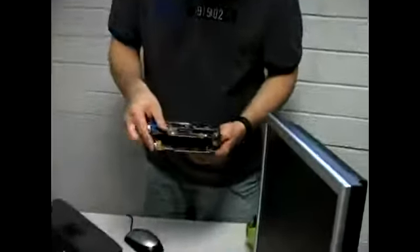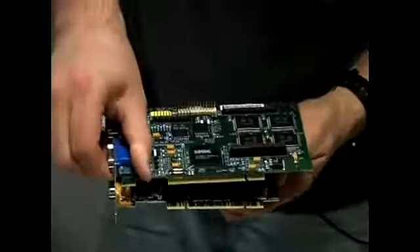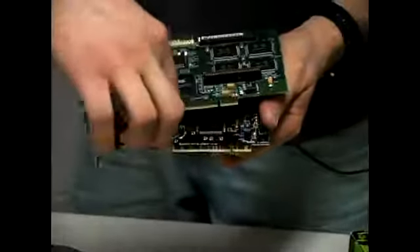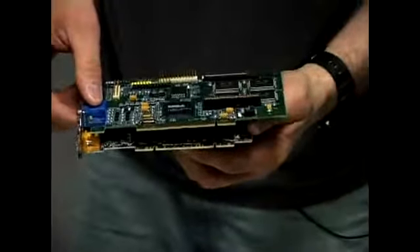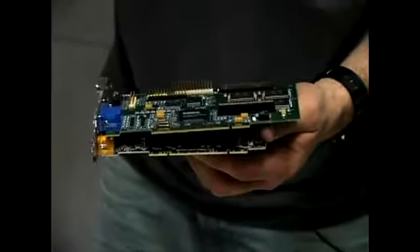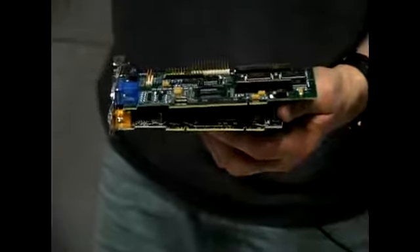This is a PCI sound card and this is an AGP video card. Notice the difference on the sockets — the PCI has two little slits whereas the AGP only has one, but they are the exact same length. A PCI slot looks exactly the same as an AGP slot except the AGP slot is brown.